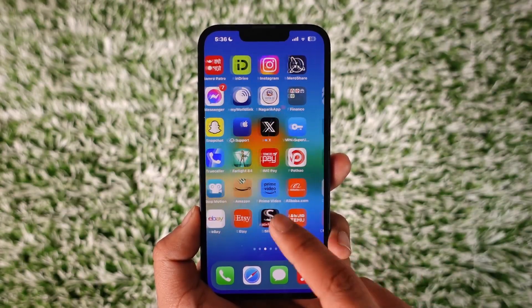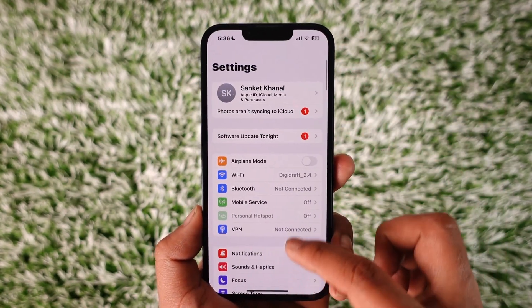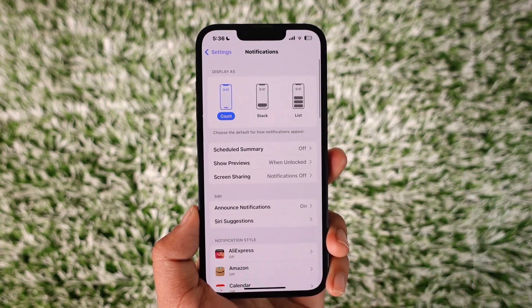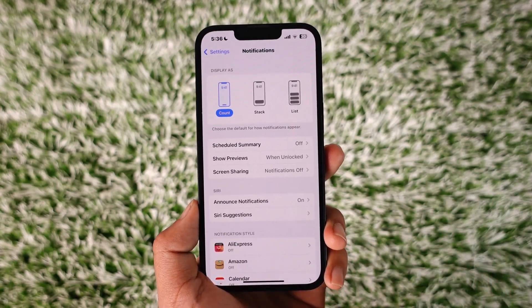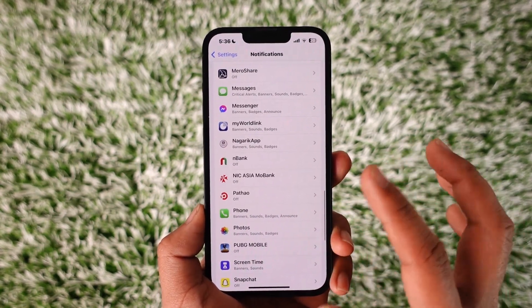All you have to do is go ahead and launch the Settings application. Once you launch the Settings app, go to the option known as Notifications and then tap on it. Once you tap on Notifications, you'll be able to find all these options where you can simply try looking for the Hulu application.